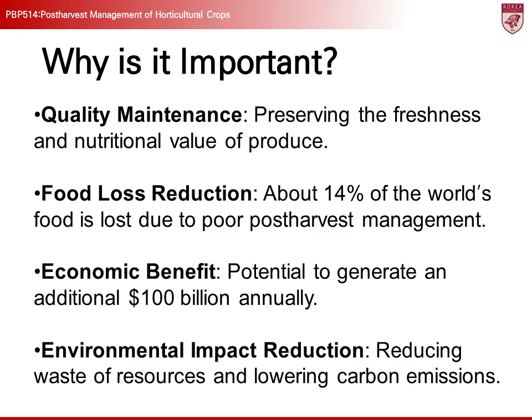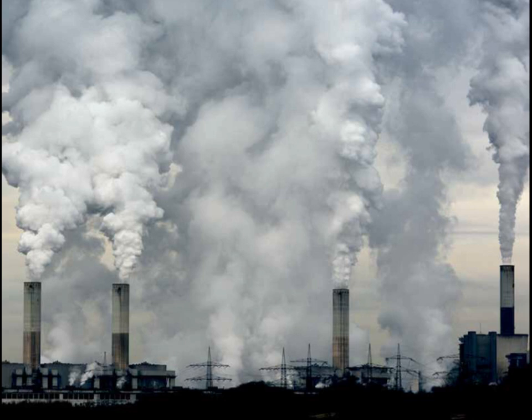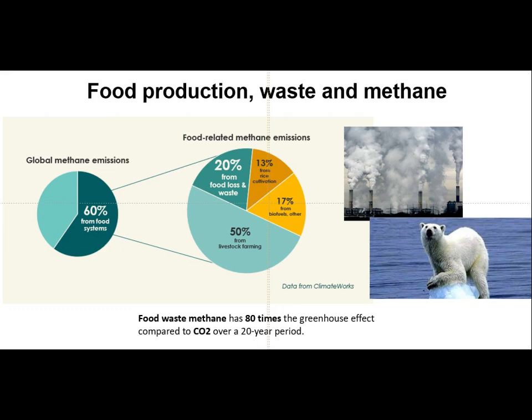Lastly, post-harvest management helps reduce resource waste and lower greenhouse gas emissions. By reducing agricultural product losses through proper management, resources such as water, energy, and fertilizers can be used more efficiently, and methane gas emissions from decaying agricultural products can be minimized. Methane gas is 80 times more potent than carbon dioxide in causing the greenhouse effect, making its reduction crucial for combating climate change.